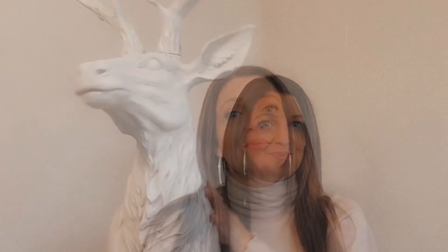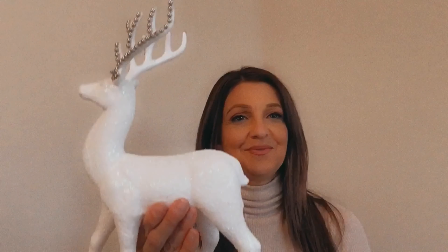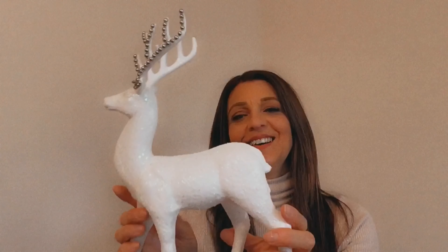After HomeSense I decided to go to Dollarama and I found this beautiful white deer. I blinged the ears and I thought this would look so beautiful with the woodlands theme I'm going for this year.